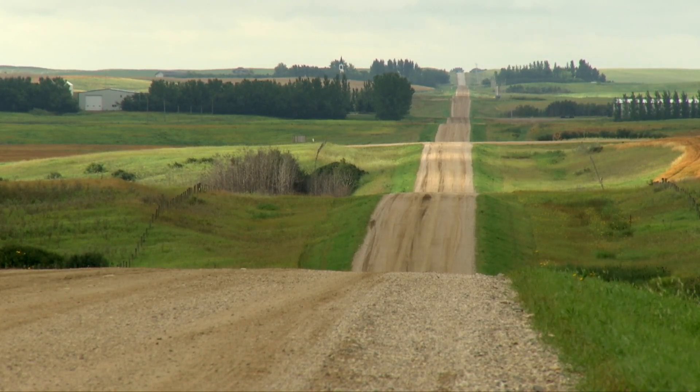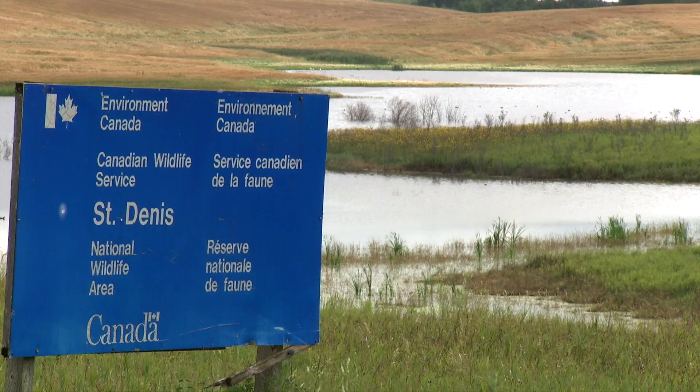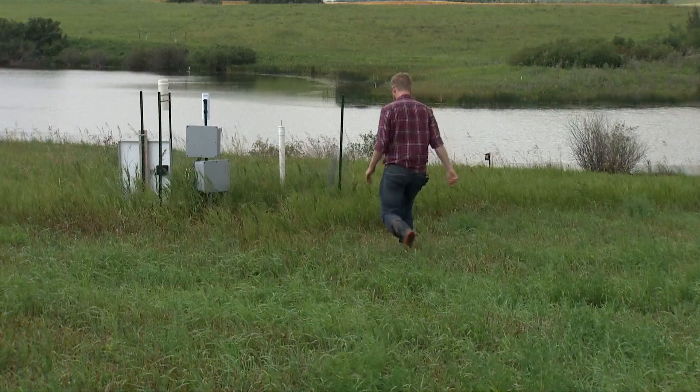St Denis is located in what's called a non-contributing area of the Saskatchewan River Basin, which means that the snow melt and rainfall that lands in this area never reaches a river network such as the Saskatchewan River Basin.